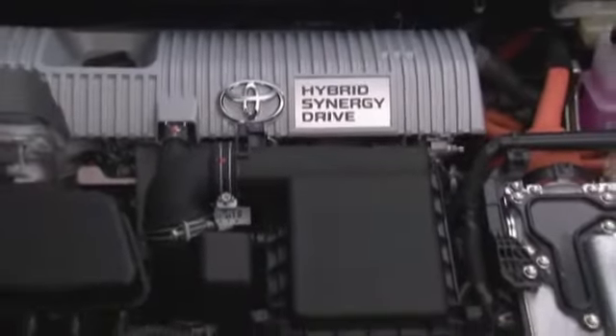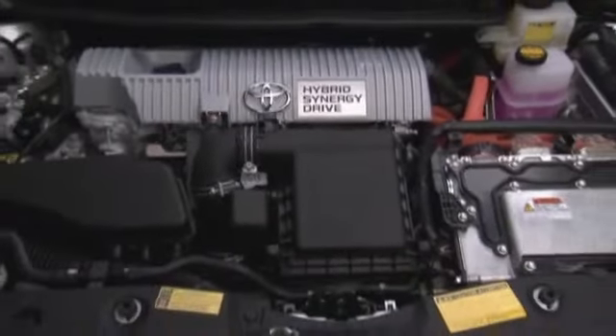Now you might think that this new, bigger engine will actually reduce gas mileage, but because it is bigger, it has to work less, and therefore it gets better fuel economy. This engine is expected to get an EPA estimated rating of 50 miles per gallon, and that's four miles per gallon better than the current generation Prius.